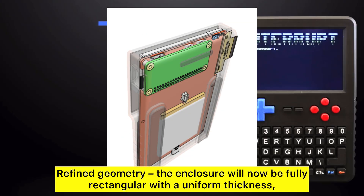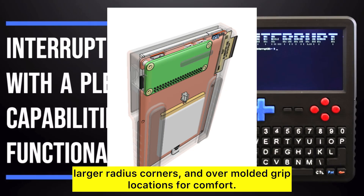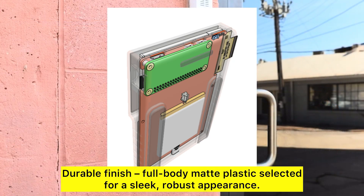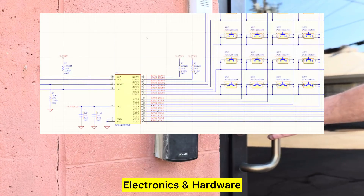Refined geometry: the enclosure will now be fully rectangular with a uniform thickness, larger radius corners, and over-molded grip locations for comfort. Durable finish: full-body matte plastic selected for a sleek, robust appearance. Electronics and hardware.